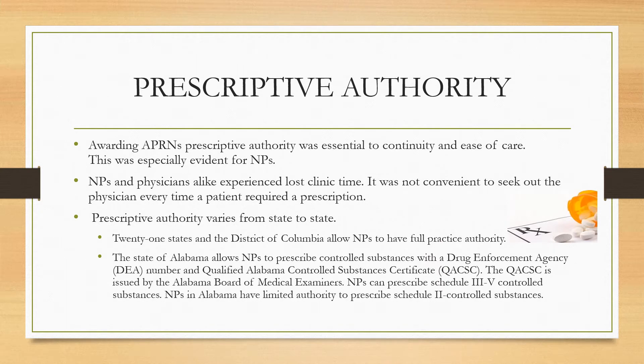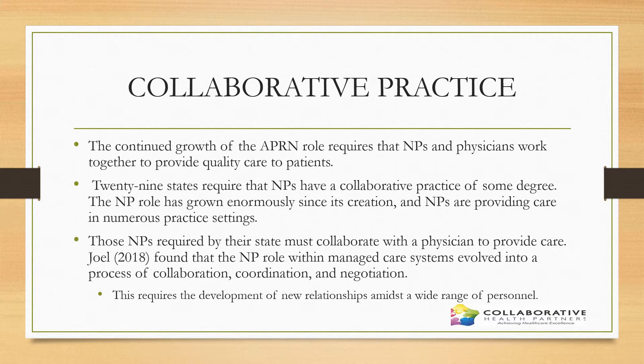Regarding prescriptive authority, NPs and physicians alike have lost clinical time because NPs in most states do not have full prescribing authority. 21 states and the District of Columbia allow NPs to have full practice authority. The state of Alabama, however, allows NPs to prescribe controlled substances only with a DEA number and a qualified Alabama controlled substance certificate, and they have limited authority to prescribe Schedule II narcotics. Regarding collaborative practice, 29 states require NPs to have a collaborative practice agreement of some degree.